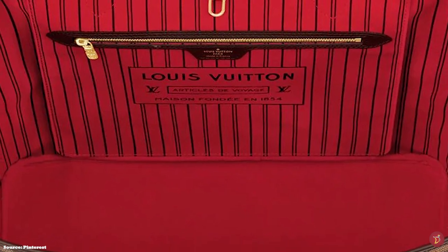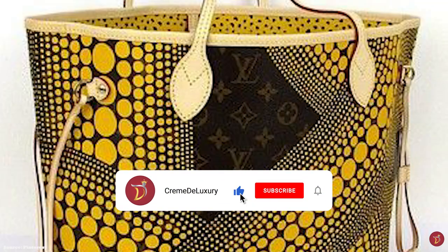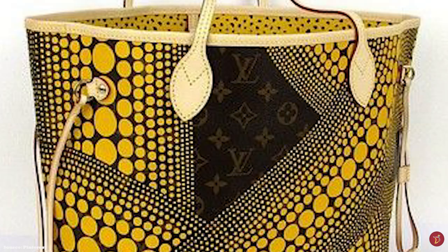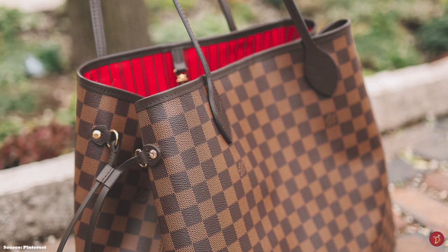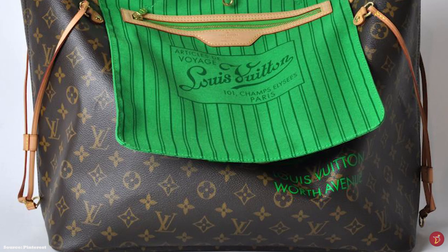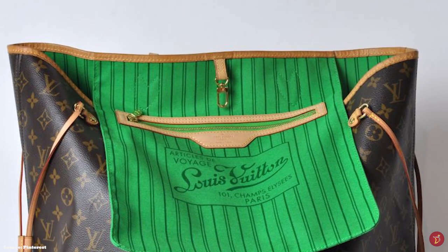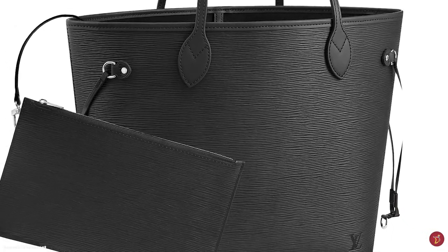The Louis Vuitton Neverfull bag comes with elements of gold-plated hardware on both the interior and exterior. It is commonly offered in the brown-checked Damier Ebene canvas, the white-checked Damier Azur canvas, and the signature Louis Vuitton monogram canvas. Both the Damier Azur and monogram canvas come with a natural untreated cowhide leather trim that develops a patina over time, while the Damier Ebene comes with a coated leather trim. The bag is also available in epi leather and monogram Empreinte. Since 2014, the interior lining has been offered in a selection of bright shades, lending a pop of vivid colour to the timeless Neverfull.